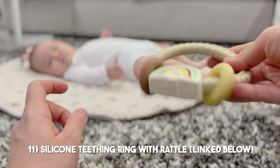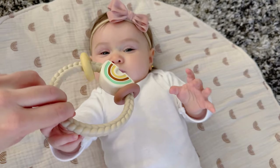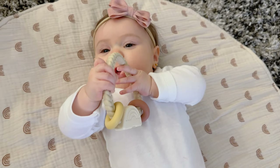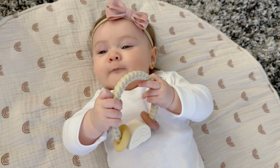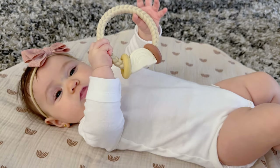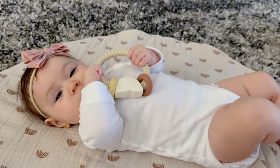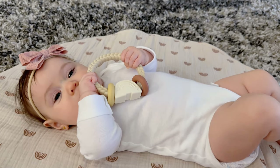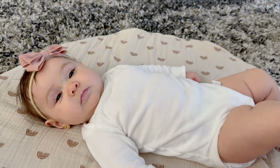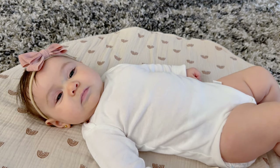Another teether is this circle teether right here. It is also silicone and it's a two-in-one — it has a little rattle that catches her attention. It's another great one for the car and for distracting her, and of course it's really helpful for easing teething pain. It's perfect for her to grab because it's thin and has texture to it, and she tends to stay engaged because of the rattle.